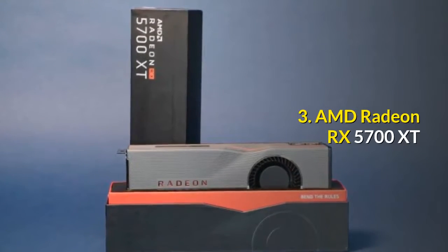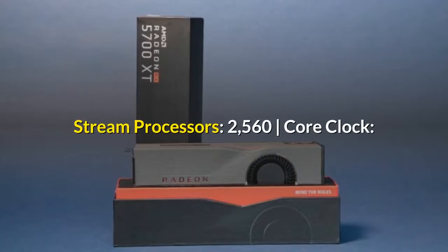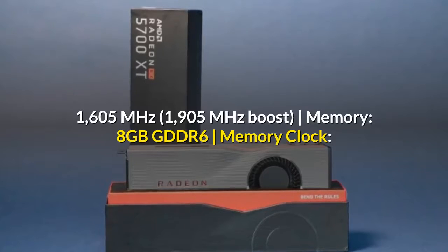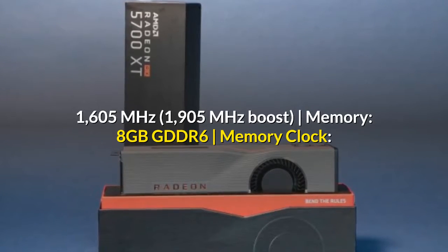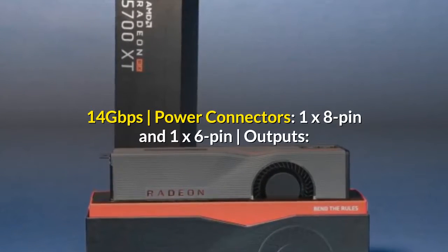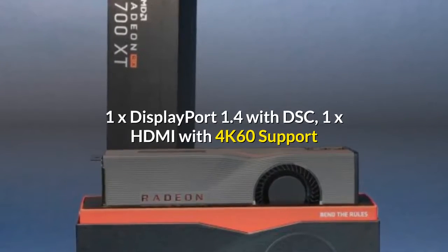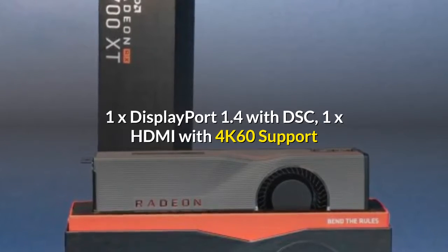3. AMD Radeon RX 5700 XT. Stream Processors: 2560. Core Clock: 1605 MHz, 1905 MHz Boost. Memory: 8GB GDDR6. Memory Clock: 14 Gigabits Per Second. Power Connectors: 1x8 Pin and 1x6 Pin. Outputs: 1x DisplayPort 1.4 with DSC, 1x HDMI with 4K 6.0 support.